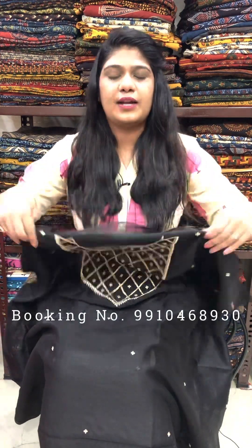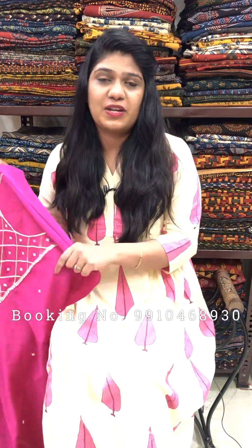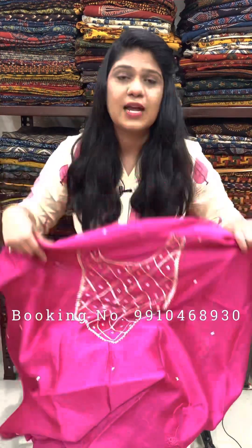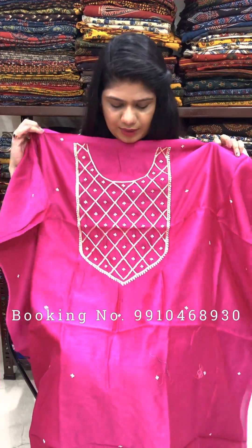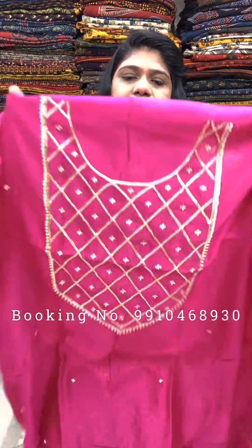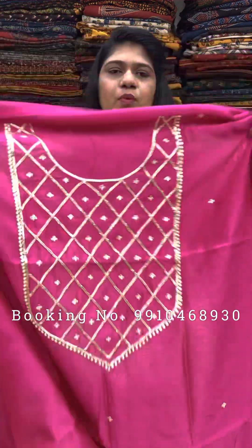2.5 meter cut will come with a blouse piece. Cash on delivery available; shipping is free on orders of Rs. 2000 and above. Wash care: dry clean only. This one is magenta color — very beautiful piece.